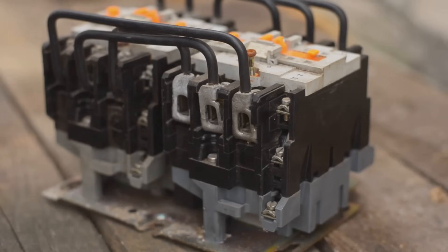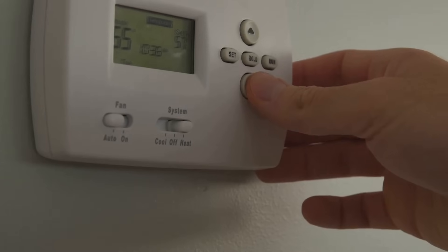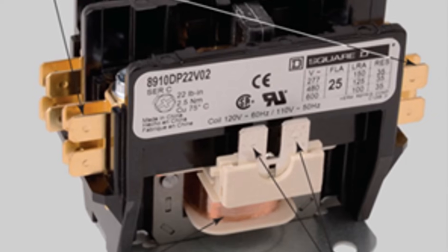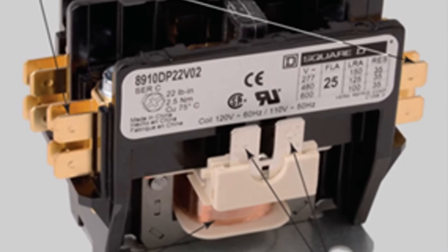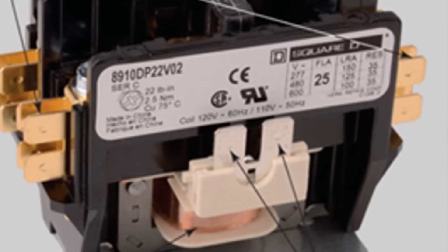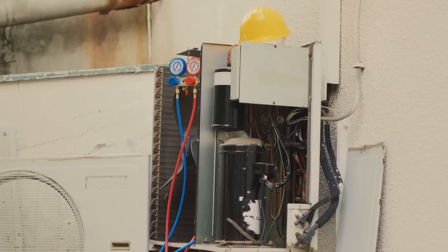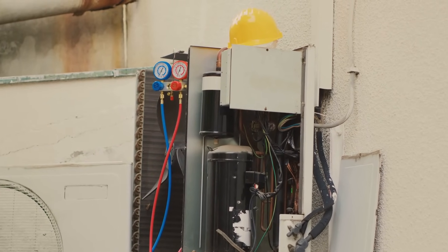Inside a contactor you'll find an electromagnetic coil and a set of contacts. When the thermostat signals for cooling, it sends a small electrical current to the contactor's coil. This creates a magnetic field that pulls the contacts together, completing the circuit and allowing electricity to flow to the compressor. If the contactor fails, you might hear clicking noises, notice burnt contacts, or find your system struggling to start.